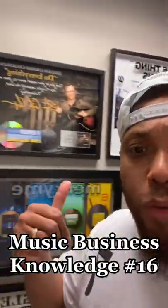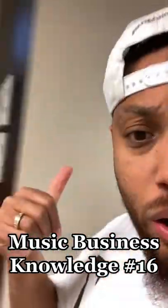Whoa, look at all the platinum records. As an indie artist, you ever wonder how you can get your music certified platinum or gold? I'm glad you asked.